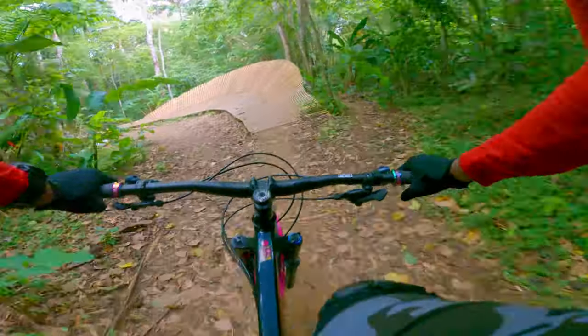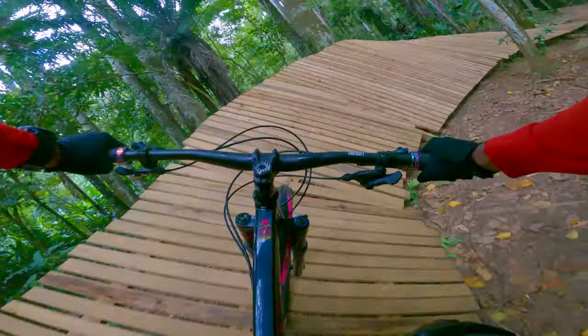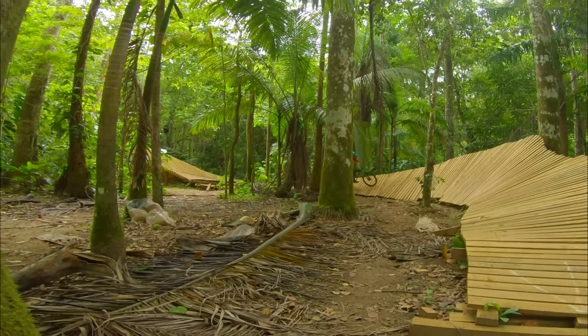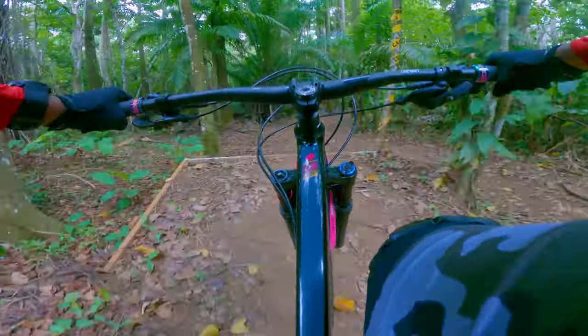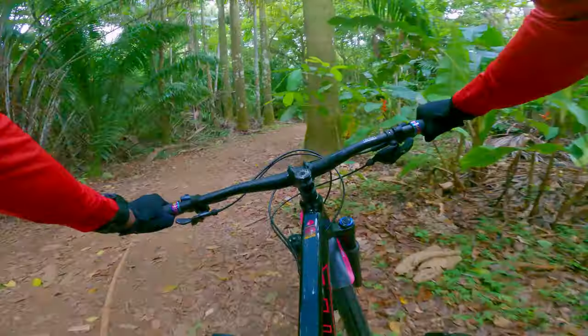Now we're coming up to the wall ride. Besides the extended wall ride there are a few more features I want to show you. Let's go check them out.